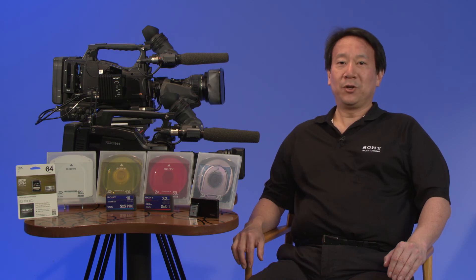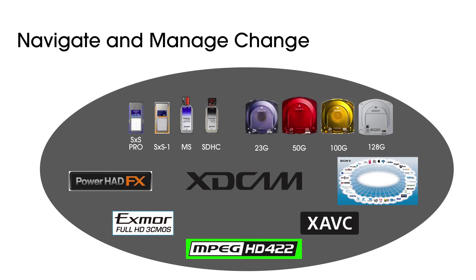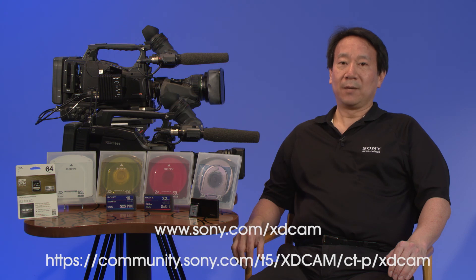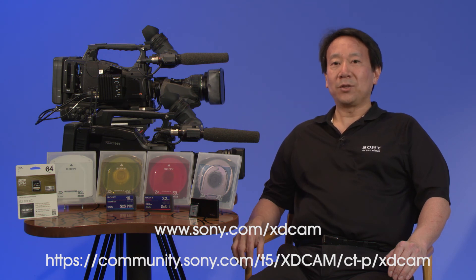I hope I've shown you how the XDCAM products enable you to navigate and manage change by giving you a choice of acquisition media — memory or professional disk — imaging technology — CMOS or CCD — codecs — MPEG or XAVC — and a mature third-party ecosystem. For more product information, visit us online at sony.com/xdcam. To join the interactive community conversation, visit us on our community portal at the URL shown on the screen. Thank you for watching.